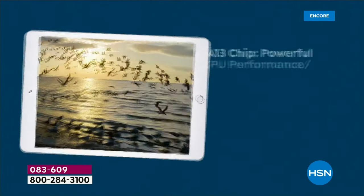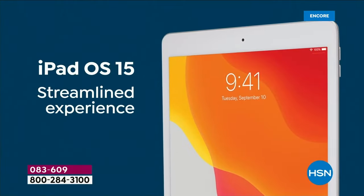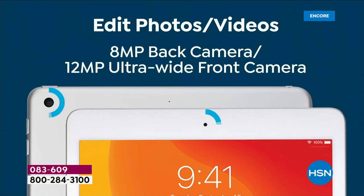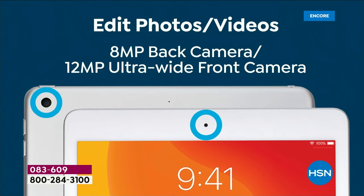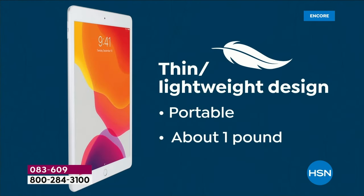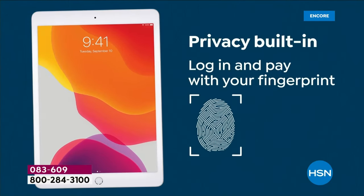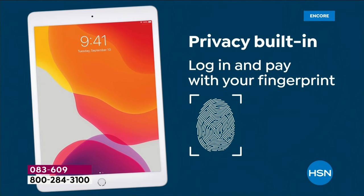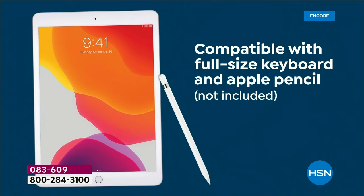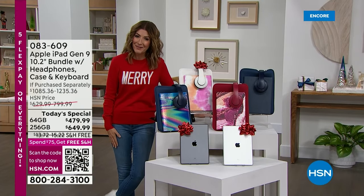Come on in and take a look at the lowest price ever on the ninth generation Apple iPad. It is smooth, fast, and powerful. It's so intuitive, you can multitask. It's the latest 10.2-inch size with an incredible screen and amazing cameras. You're going to play games, check email, do online shopping. It's thin, portable, lightweight with a 10-hour battery life. Today we're giving you the biggest bundle and best price.